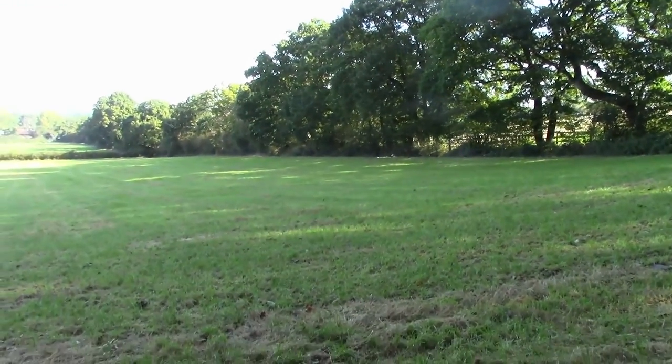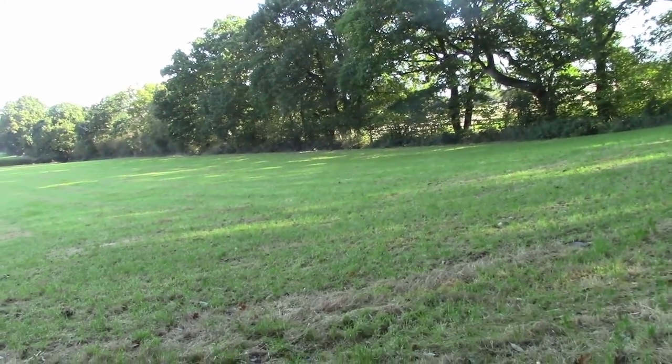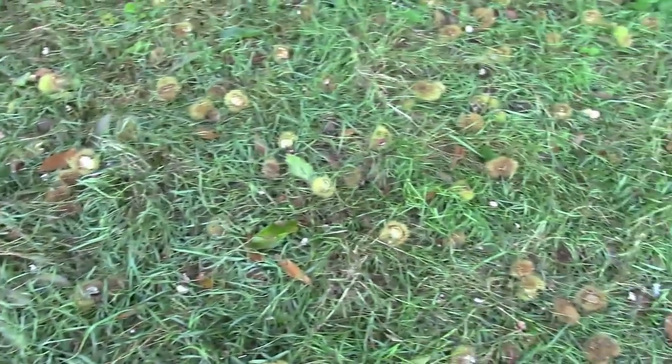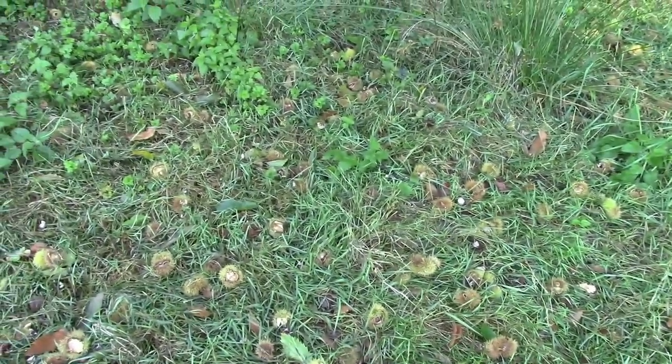That sound over there — green woodpecker that was. That sort of laughing, cackling cry is a green woodpecker. I'm going to turn the camera off now so that I've got a hand free to pick some chestnuts, and we'll have a look at what I've got when we're finished.